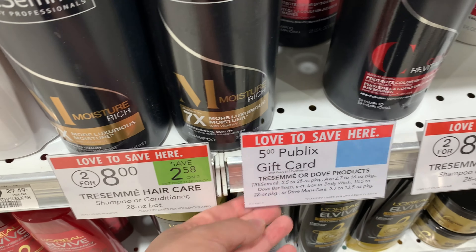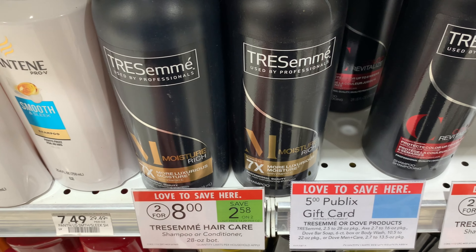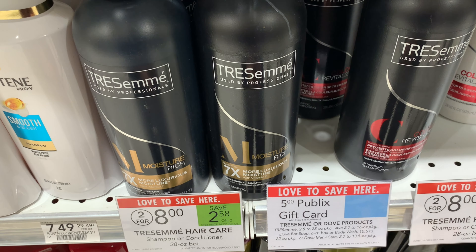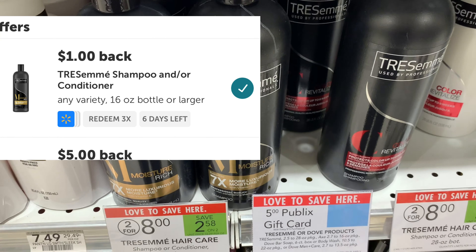The Tresemme is also included in the spend $15, get a $5.00 Publix gift card deal. If you have the $5.00 off of two manufacturer coupons, you can pick up four for $16.00, use two of the $5.00 off of two coupons, pay $6.00, get a $5.00 gift card, making it $1.00 for all four. Then you can submit to Ibotta for up to $3.00, making it a $2.00 moneymaker if you have those manufacturer coupons for Tresemme.